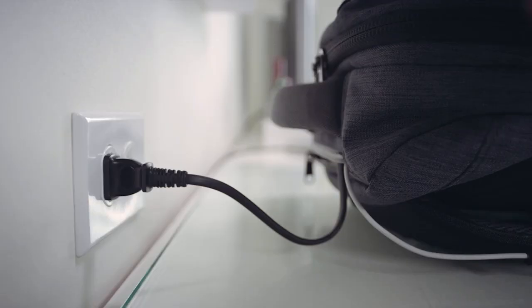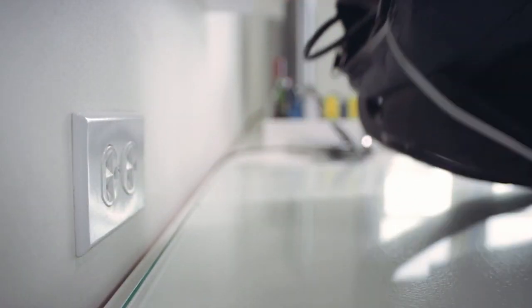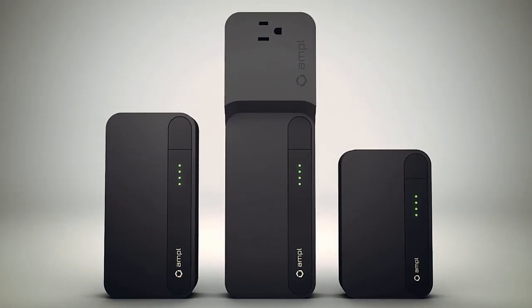The AmpleSmart backpack can charge all of your devices overnight or throughout the day. We integrated a powerful, custom-built battery that can recharge a smartphone two to three times. There's a USB port in every pocket, and you can add three expansion batteries for days that you need more power.